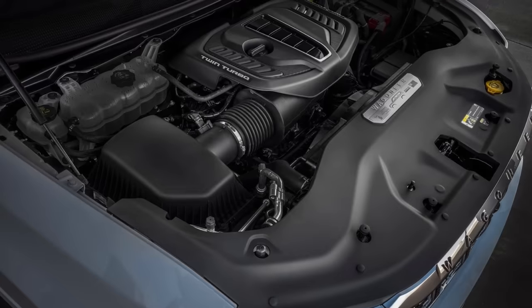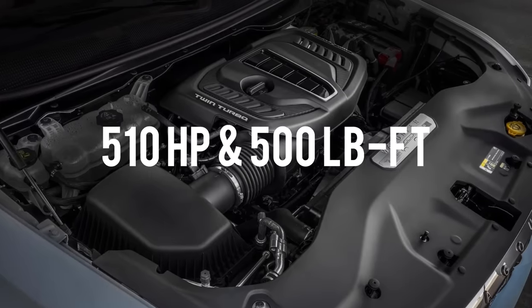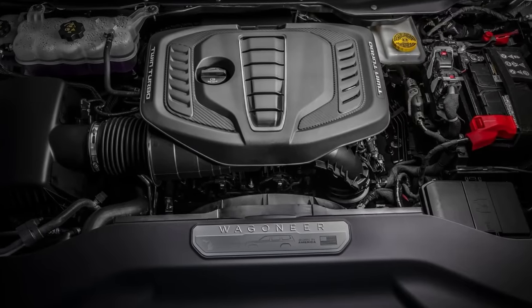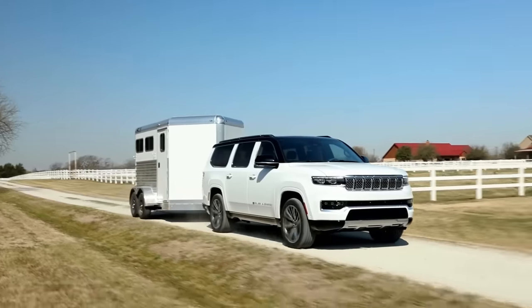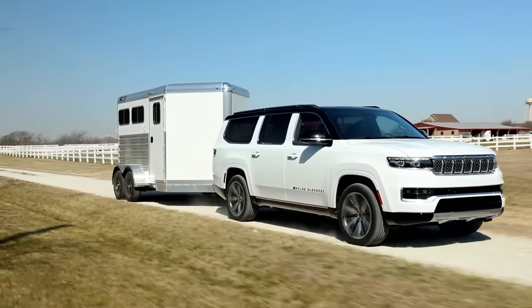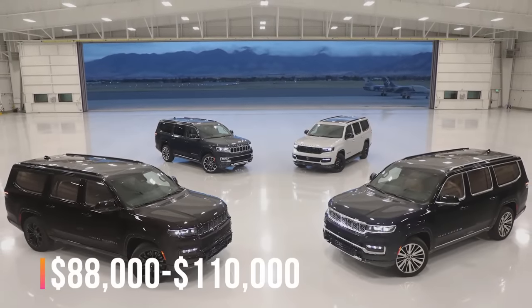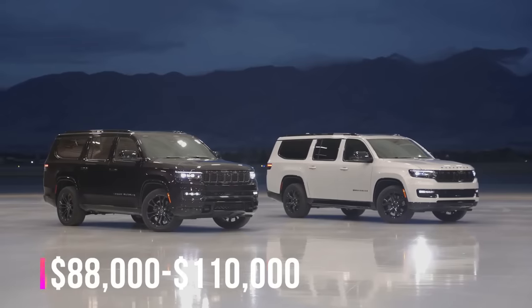The 3.0-liter twin-turbocharged six-cylinder engine produces 510 horsepower and 500 pound-feet of torque in all variants, coupled with an eight-speed automatic gearbox that sends power to all four wheels. With this power, the 6,600-pound SUV can tow up to 10,000 pounds, which is impressive. The 2023 Grand Wagoneer L starts at $88,000 for the base and over $110,000 for the top range.